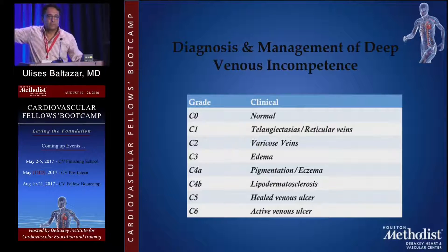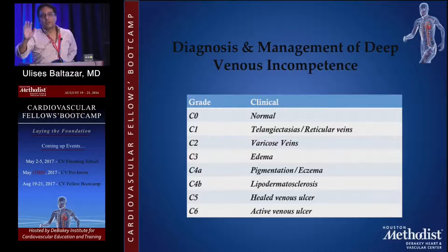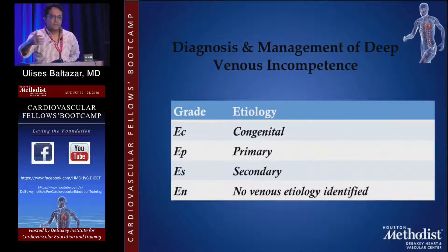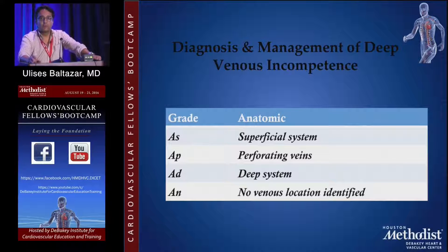How are you going to classify? The CEAP classification is probably the most various and complete classification we have. What you're going to use the most is the C part — the clinical presentation, what you're going to see on these patients. But it also has the E for etiology — what you think the problem might be: congenital, primary, secondary, or unknown. We use fancy words like 'cryptogenic' to make you feel like you know what's going on when really you have no idea. It also covers A — where is the problem located: the superficial, perforator, or deep system — and P for pathophysiology.